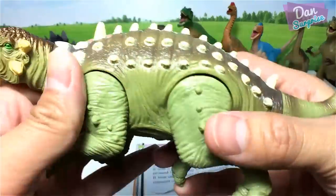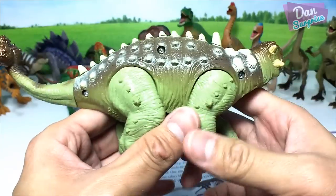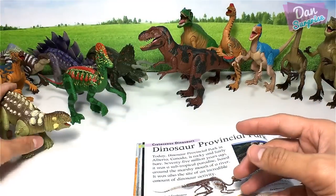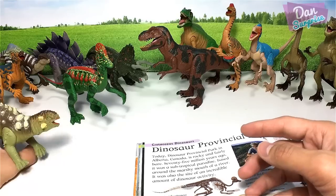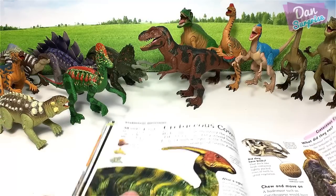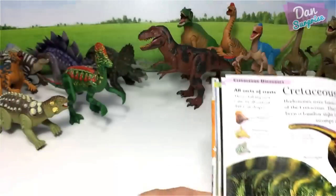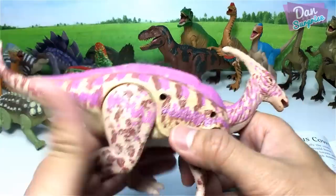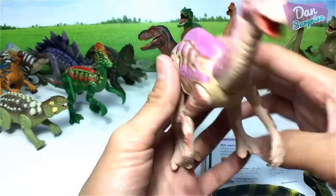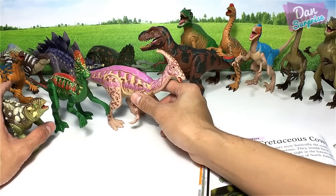Here's the beautiful green Euoplocephalus. What is the nickname of the Euoplocephalus? I don't know — please let me know! Place it right here. Next we have Parasaurolophus, which is known as the 'near-crested lizard,' another herbivorous dinosaur.